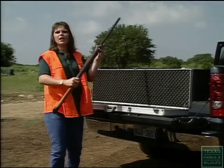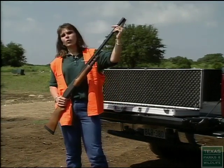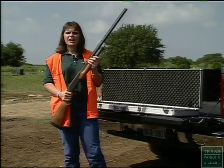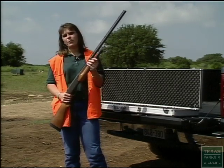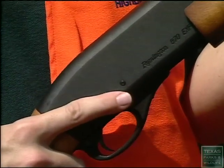There are a few more safety rules we need to follow. The first cardinal rule is to always keep your muzzle, or the end of the barrel, pointed in a safe direction at all times. Our second rule is to assume every firearm is loaded. And finally, we're going to keep our finger off the trigger until we're ready to shoot.